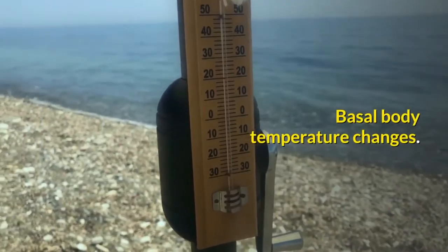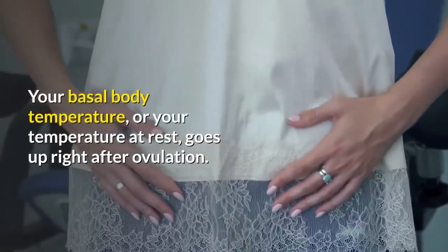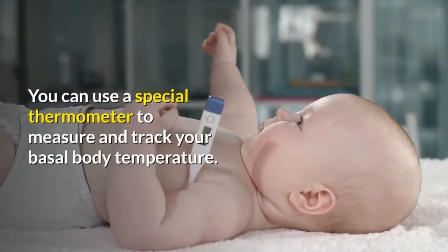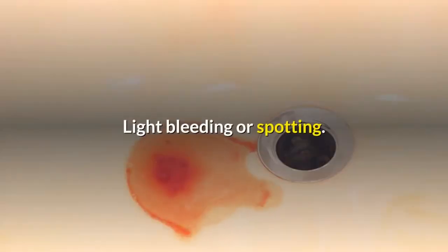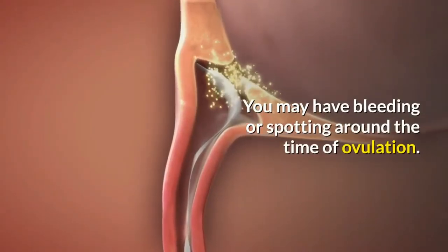Basal body temperature changes: your basal body temperature, or your temperature at rest, goes up right after ovulation. You can use a special thermometer to measure and track your basal body temperature. Light bleeding or spotting: you may have bleeding or spotting around the time of ovulation.